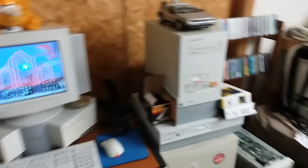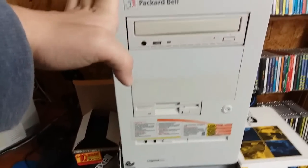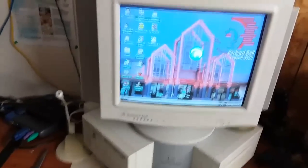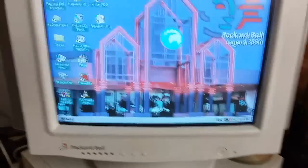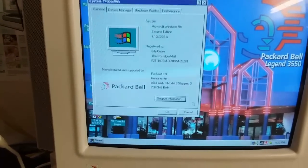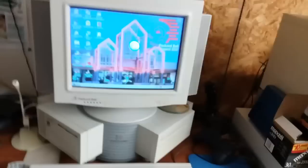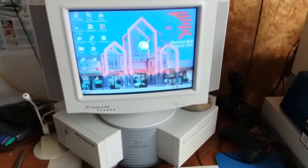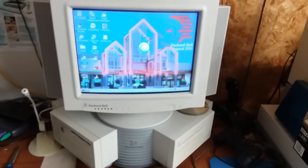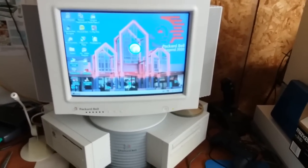Let's get started with probably the most interesting part: the Packard Bell corner. We've got the ultimate Packard Bell Legend 3550 right here that we built back in January, still running just fine. That's what's up on the KVM right now. I pretty much gave it a clean Windows 98 install and manually installed all the typical Packard Bell software. It feels just like a real Packard Bell except with a Pentium 3 and a lot more power.